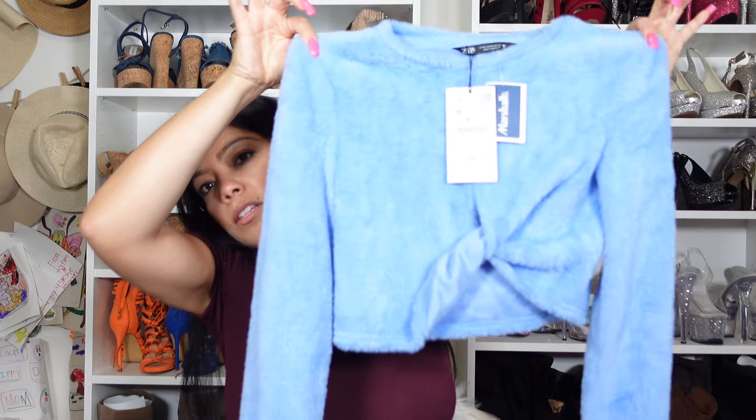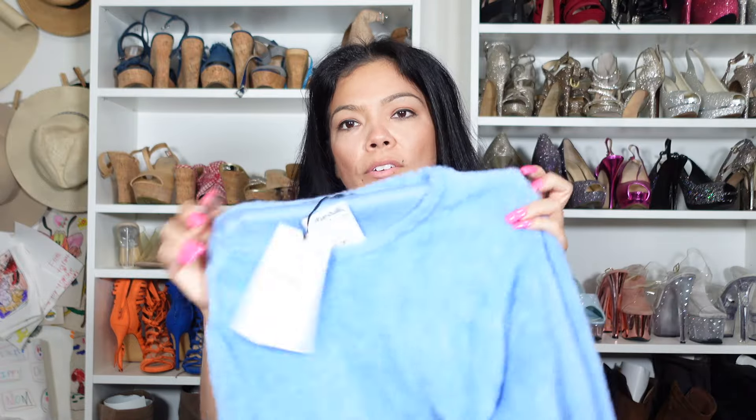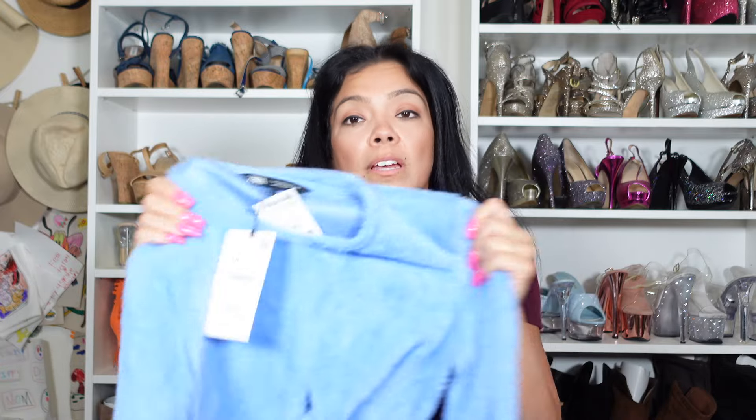I also picked up this — now this was a nice steal. Sometimes I don't really care about brands, but if it looks cute I'm here for it. This is from Zara — it's just a little crop blue sweater. It's $7.99, originally $23 at Zara. It is a size medium and it fits just right. If you have big Chi-Chi's it'll fit you — just put something under though.